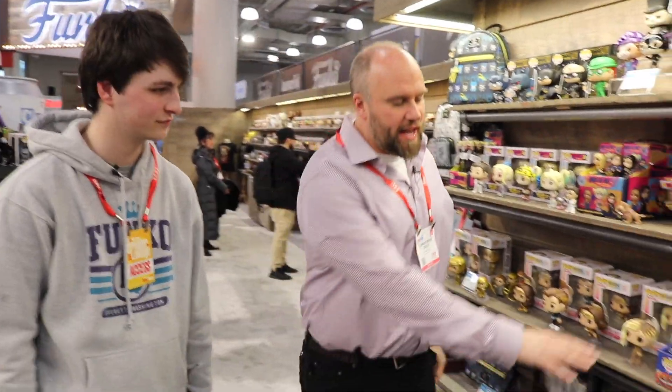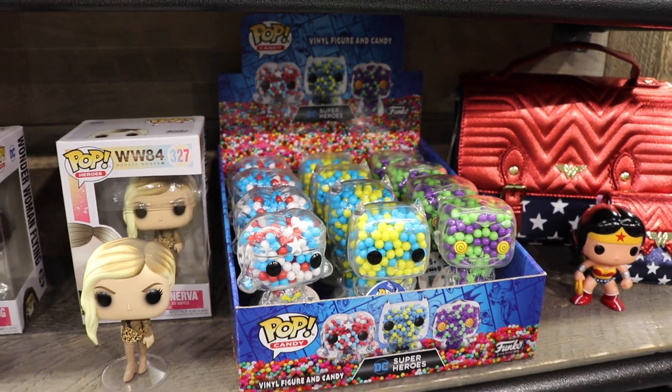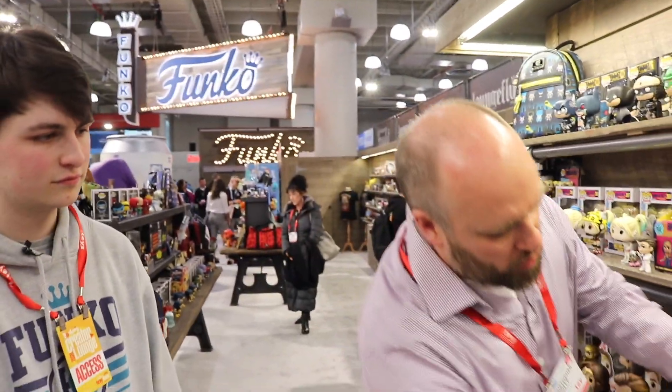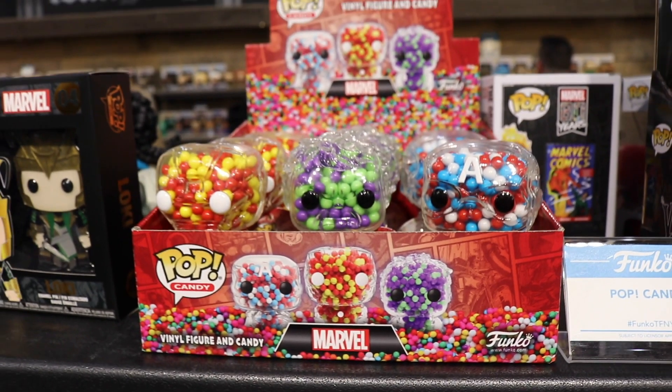We also have something new we're displaying here at the show — first time it went out today on our social channels. It's Pop Candy. We actually have a candy company now, so we're manufacturing these cool vinyl figures. They're clear plastic and they've got candy inside of them. You can open from the bottom, eat the candy out, and then you've got just a clear figure still in pop form. For DC and for Marvel we've got Hulk, Iron Man, and Captain America, and you'll notice the candies are in the color that would match the character.